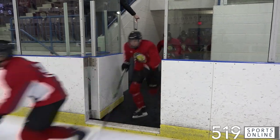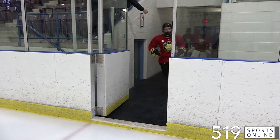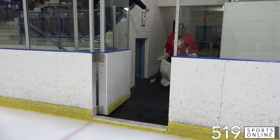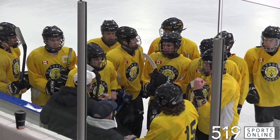The Waterloo Wolves hosting their House League Championships on Sunday. The U18 gold medal game featured the Wild Wolves in the red jerseys and the Ice Wolves in the yellow uniforms battling at Rim Park.